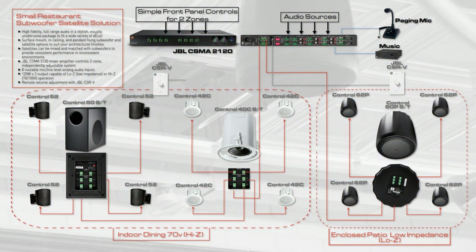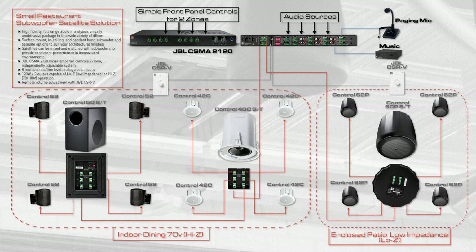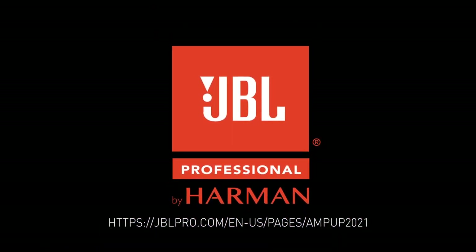This is just one example of an audio system for a typical restaurant space, but the options are vast. We encourage you to talk with a professional AV integrator to come up with a sound solution perfect for your space. If you need assistance getting started, we're here to help.